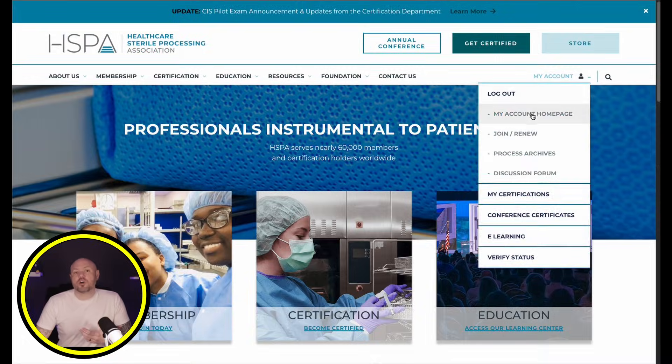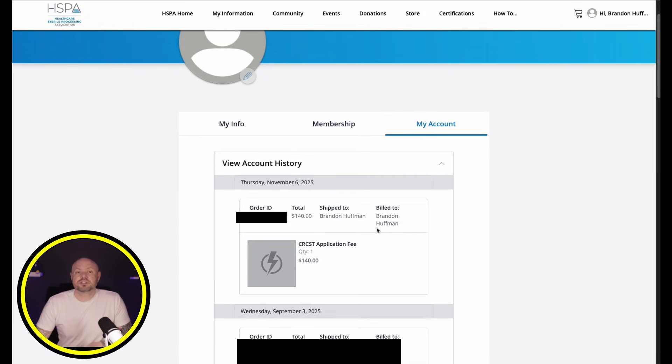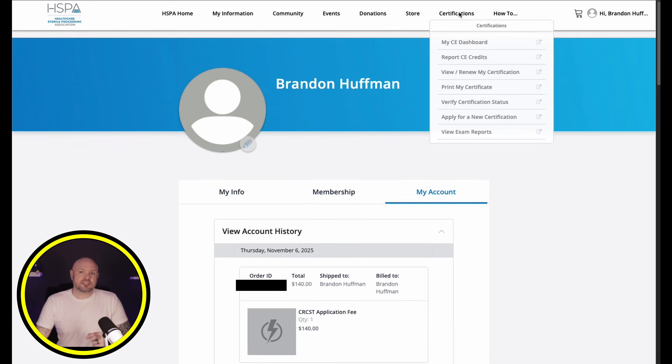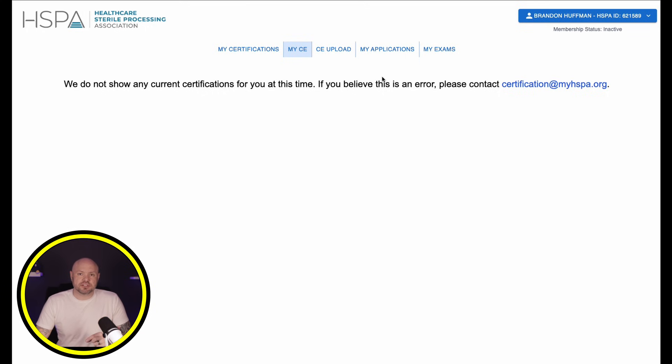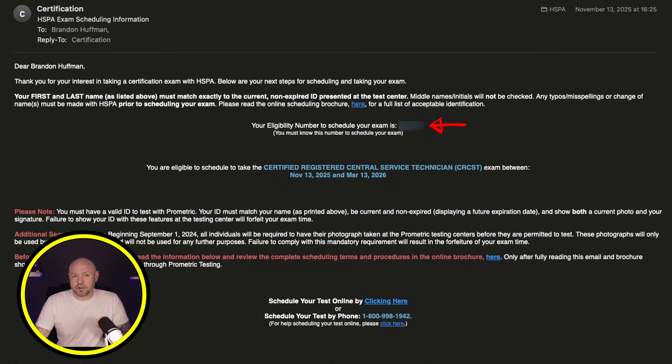Just like that, my application is submitted. You can verify everything went through by going back to your account, clicking My Account, then View Account History, which should show that payment of $140. You can also go to Certifications, then My CE Dashboard, then My Applications, where you should see that pending application. Now depending on how busy HSPA is, you should soon receive your approval to test letter in your email. This email has your eligibility number, which you need to schedule with Prometric, and states what exam was approved and the dates in which you can take the exam — here I have dates between November 13th and March 13th, a 120-day window.